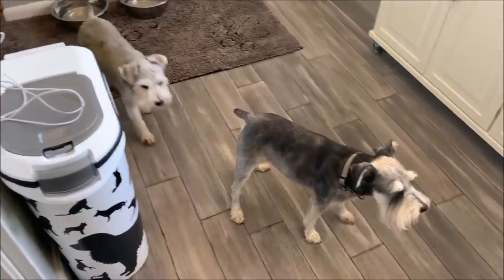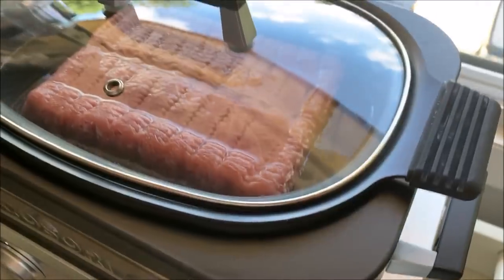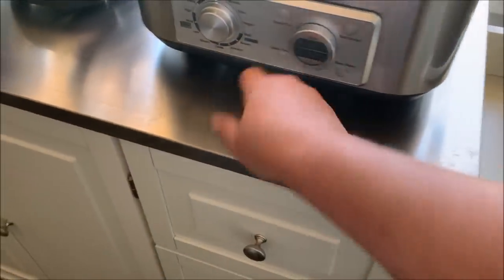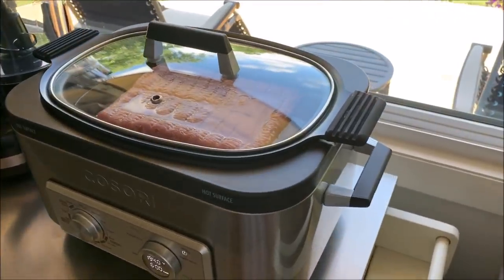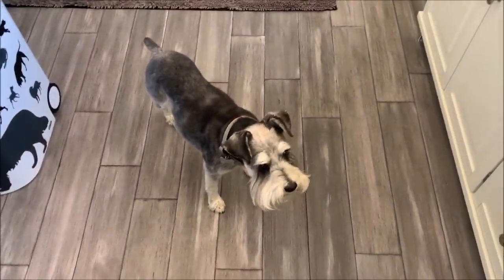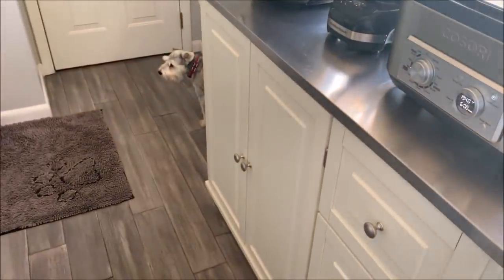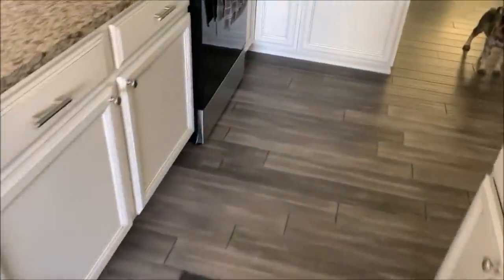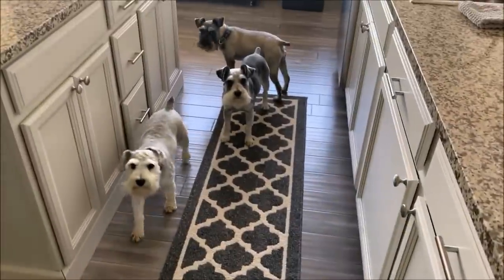Happy Friday! Today I'm making the boys some ground turkey I bought at Sam's Club a couple days ago for a very good deal. I'm cooking it in my slow cooker — I just added water to it. I've made them ground turkey before by boiling it on the stove, but I'm putting it in here. It'll cook for six hours and then I'll use this chopper thing to break the meat into smaller pieces.